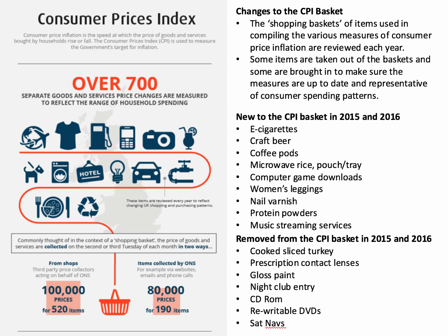CD-ROMs are out, as are rewritable DVDs — people can just save items to Dropbox or share files in many different ways. Sat navs are out too. Ten years ago they were the must-have item, but now many vehicles come pre-installed with sat navs, and people are using their phones — they don't necessarily need a dedicated sat nav.